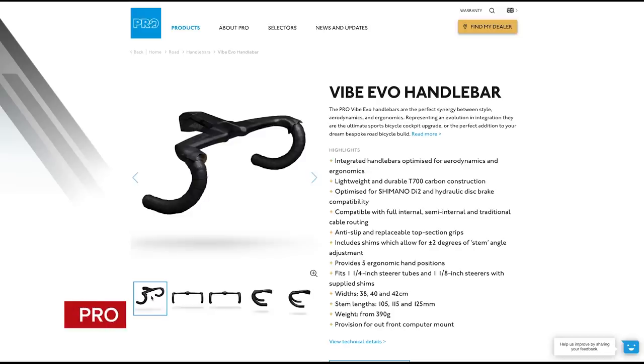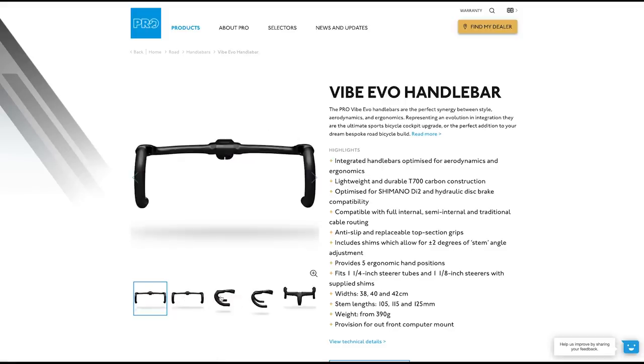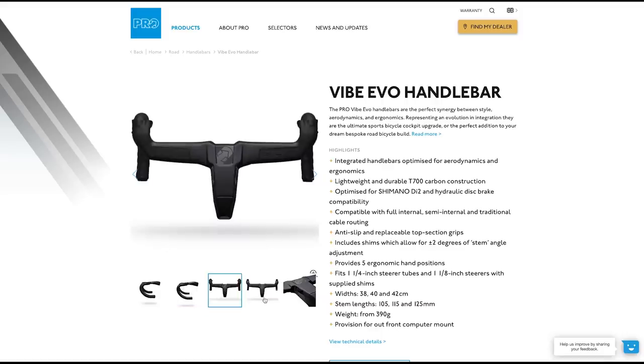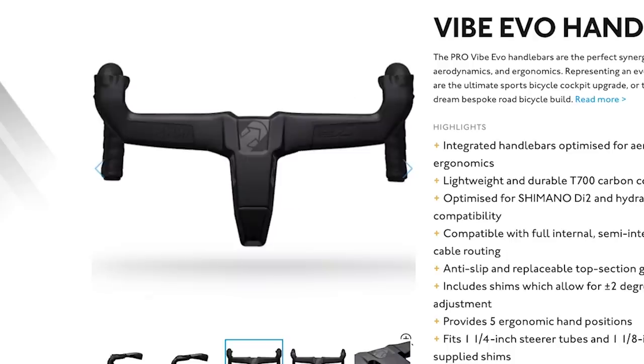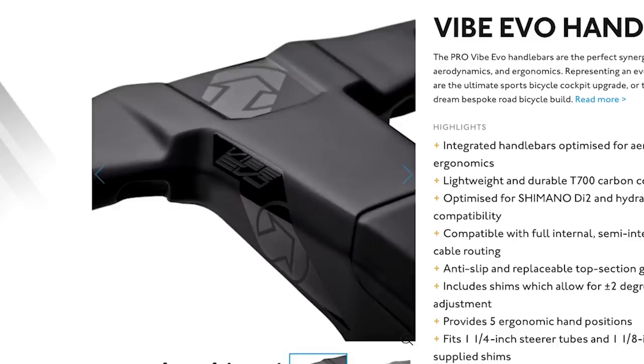Next, we've got a fancy new integrated aero bar and stem from Pro — Shimano's component subsidiary. It's called the Pro Vibe Evo, and it replaces the Pro Vibe. They're ergonomically shaping and texturing the bar so it doesn't need to be wrapped in bar tape. Pro reckons bar tape adds unnecessary weight and is slightly less aero. The drops are specially shaped to incorporate the shifter without tape. It's available in bar widths of 38, 40, and 42mm, weighing 395 grams at 38 width and 410 grams at 42 width, with stem lengths of 105, 115, and 125 millimetres.